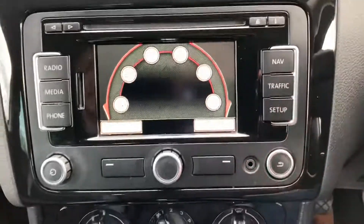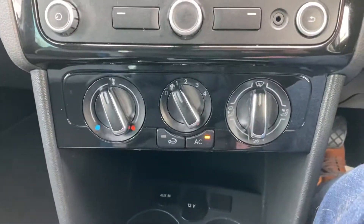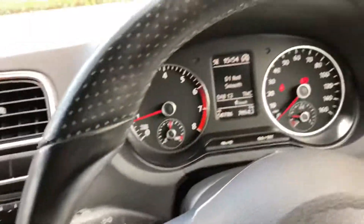DAB radio, does have satellite navigation, air conditioning, auxiliary port down there, six speed manual gearbox.